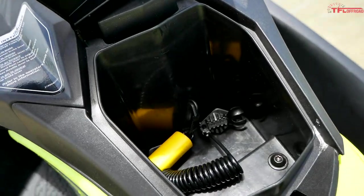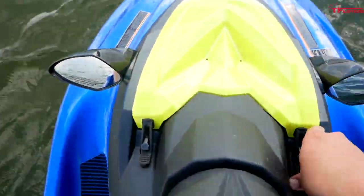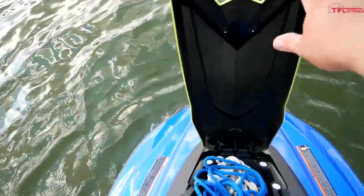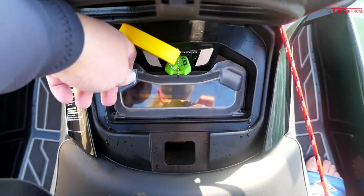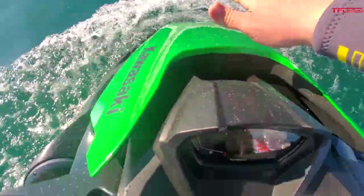The final number to compare is storage. The Sea-Doo Spark offers 7.41 gallons of storage. The Yamaha EX offers a little more at 7.7 gallons. But the Kawasaki blows the other two out of the water — no pun intended — with 35 gallons of storage, which is five times more than the competition.